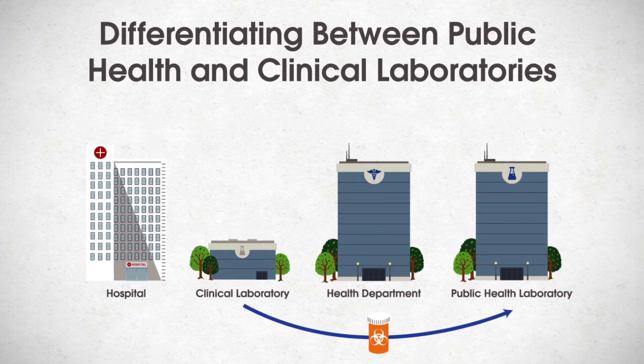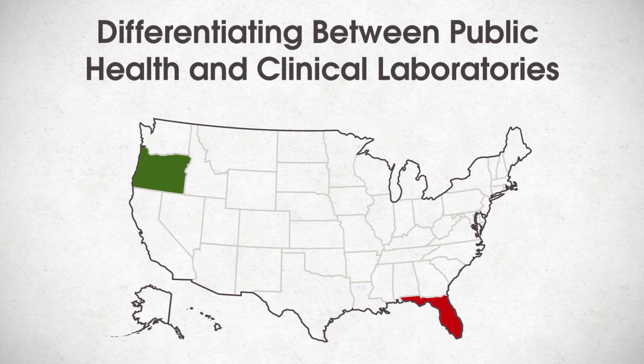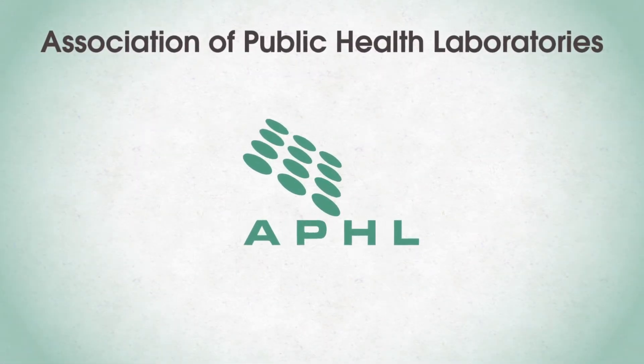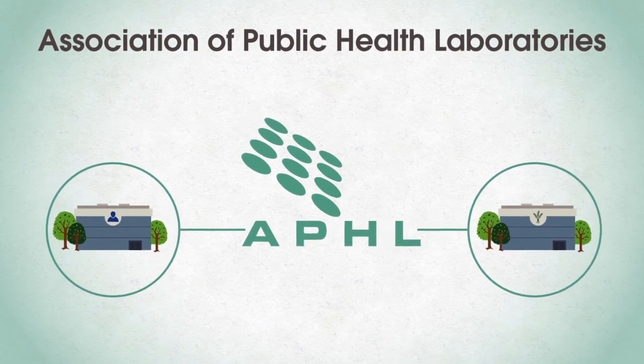If so, the clinical laboratory will ship the specimen to the appropriate laboratory. Specimens that are required to be submitted to the state public health laboratory vary by state. The Association of Public Health Laboratories, or APHL, promotes the role of state and local public health, environmental, and agriculture laboratories in the detection, testing, and surveillance of foodborne pathogens.